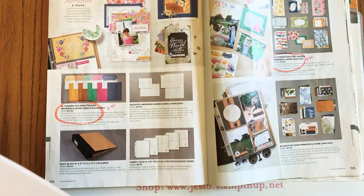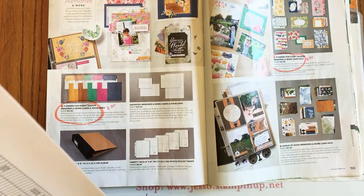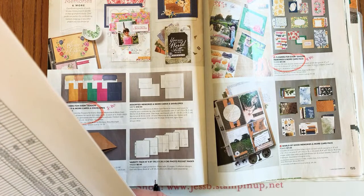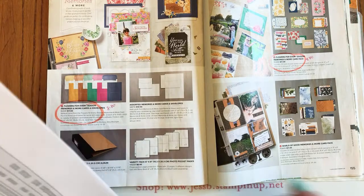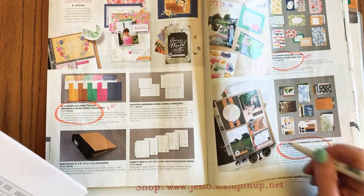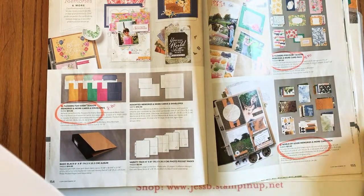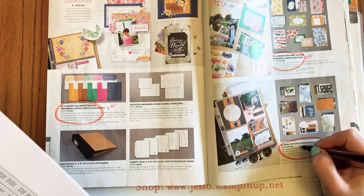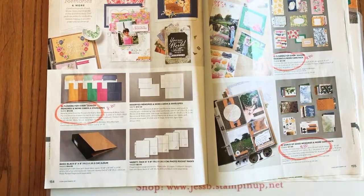Anyone who wants to do some easy, quick card making or pocket scrapbooking — great deal there. The World of Good Memories and More card pack is also retiring, 60% off for $4.40. Impressive deals!